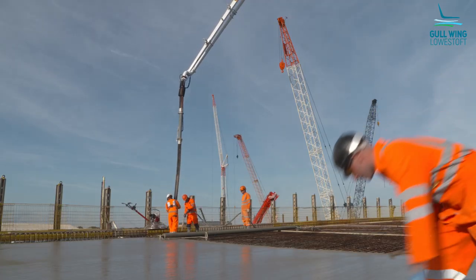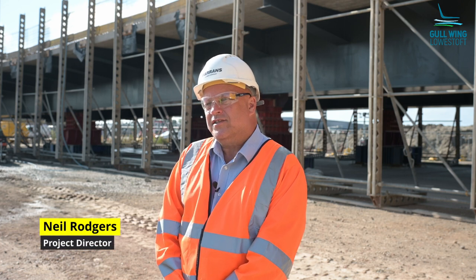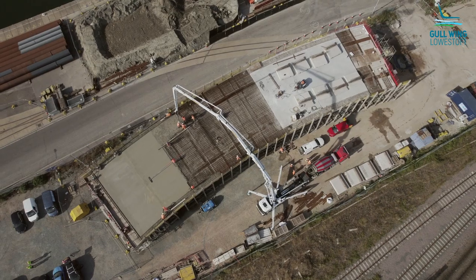Today we're pouring the NAV1 deck, which is one in a series of milestones getting this section of the bridge ready to install over the railway in October.